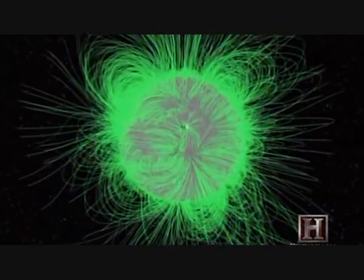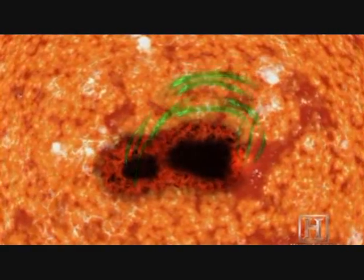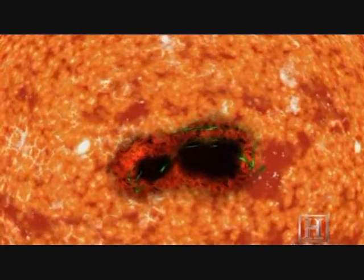Where the sun's magnetic field is at its most twisted and complex, heat bubbling up from below is capped, and the material is cooled by as much as 1,000 degrees. What results are relatively dark blemishes on the solar surface called sunspots.